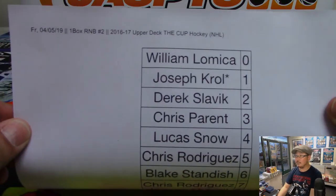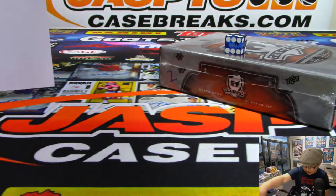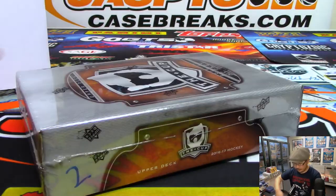All right. There you go. There's the final list on a Friday. Good luck.